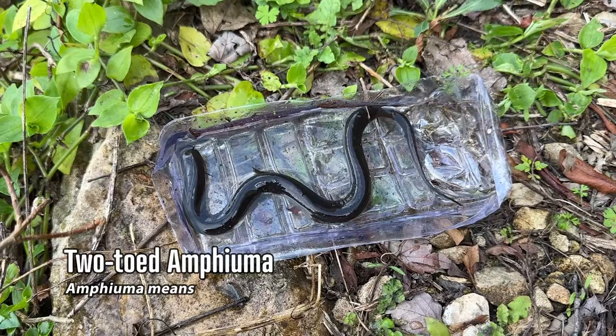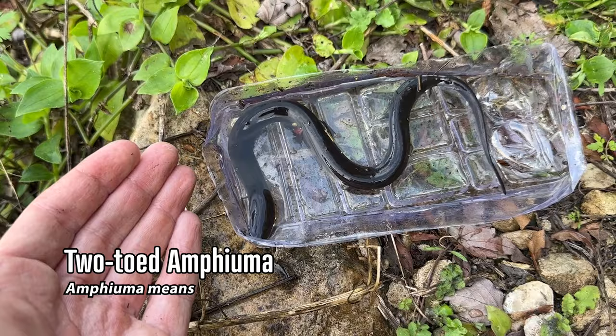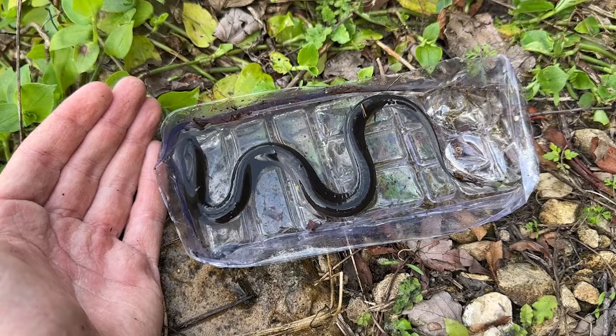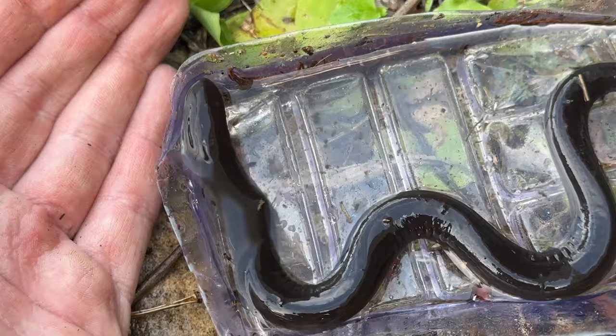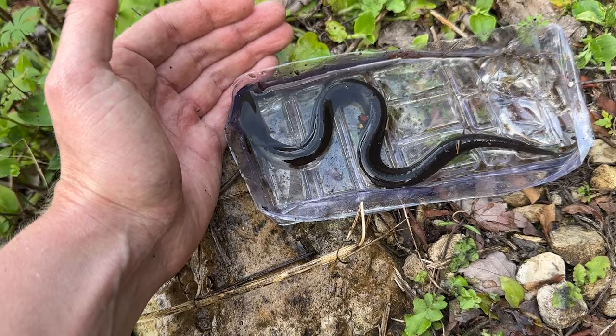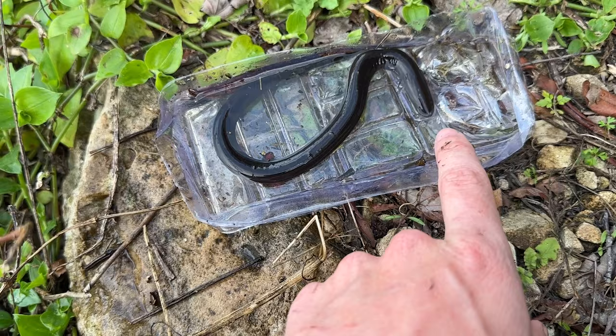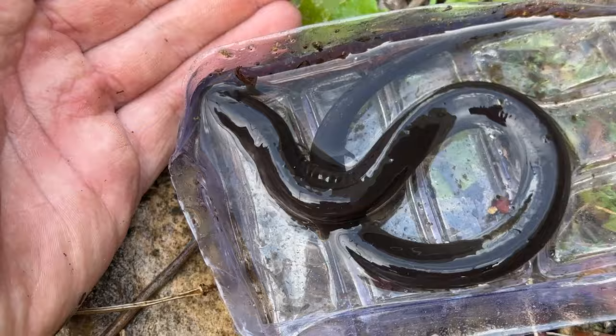I just flipped a young two-toed amphiuma under a rock. If you have any experience with these guys, you know they are next to impossible to wrangle, and of course I don't have a tank so I'm using this piece of ambiguous fisherman's trash to contain him while I video. For those who aren't familiar, they're a really cool, nearly fully aquatic species that very rarely leaves the water. They are one of the main prey items of one of the coolest snakes around - the eastern mud snake. You can see his tiny little arms. These things get massive - this is a very young one, but they're capable of growing up to like three and a half feet.